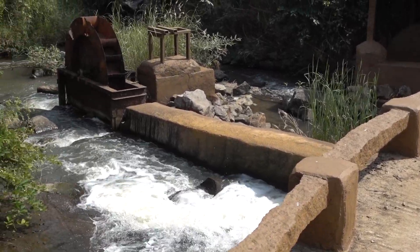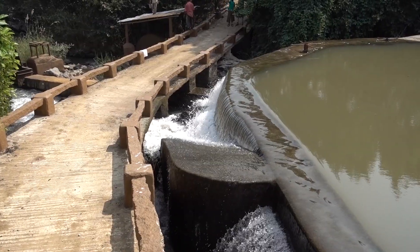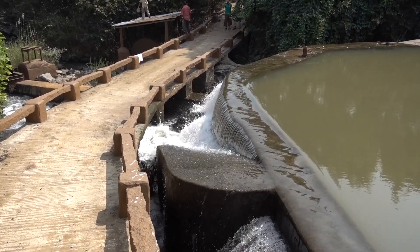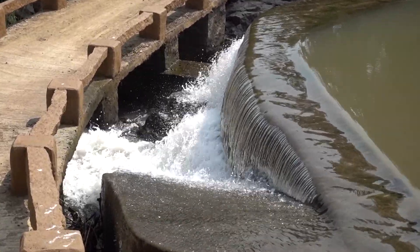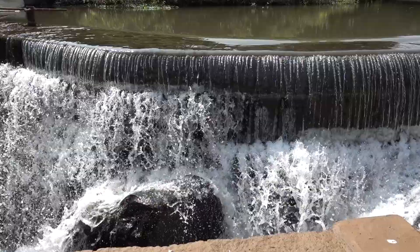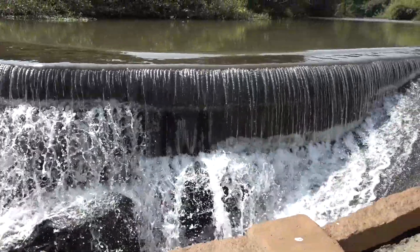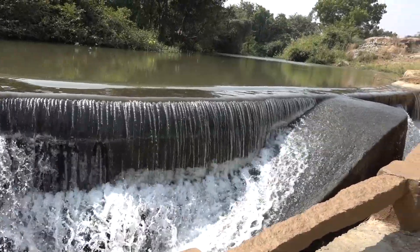This is the old water wheel that's being replaced. This resort and its proprietor are absolutely committed to wildlife protection, so the dam has been designed with a very functional wildlife ladder — not only for frogs, fish, and mammals, but also for the resident crocodiles who populate the area.